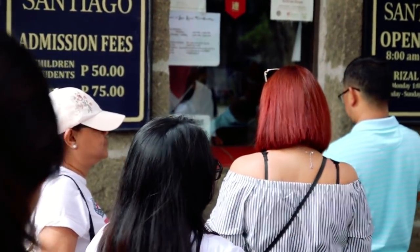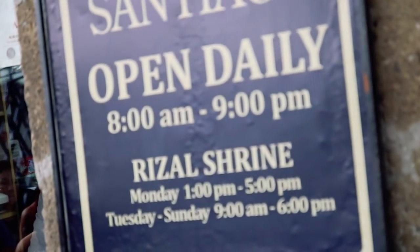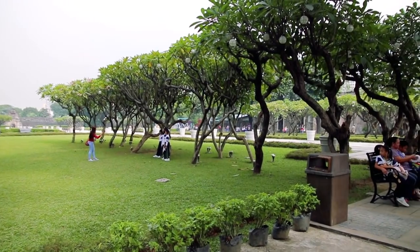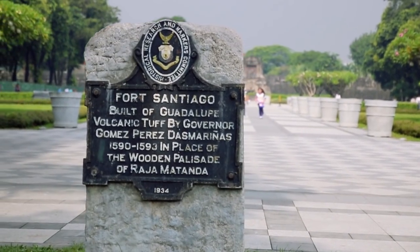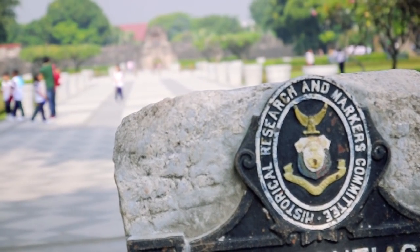First on the list is Fort Santiago. It's open every day from 8 a.m. till 9 p.m. There is a small admission fee of 75 pesos for an adult and 50 pesos for a child. It is a military defense structure built in the 16th century during the Spanish colonial period. Fort Santiago is located within the Intramuros area, which is also known as the walled city. If you enjoy history it's highly recommended to hire a tour guide, as you will be offered one at the entrance to Fort Santiago.